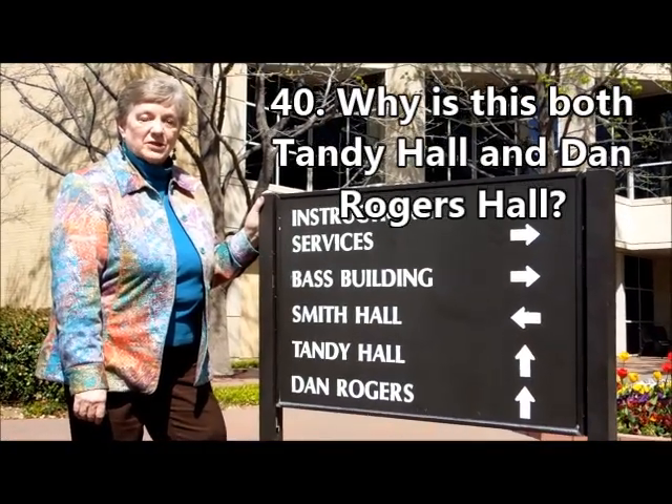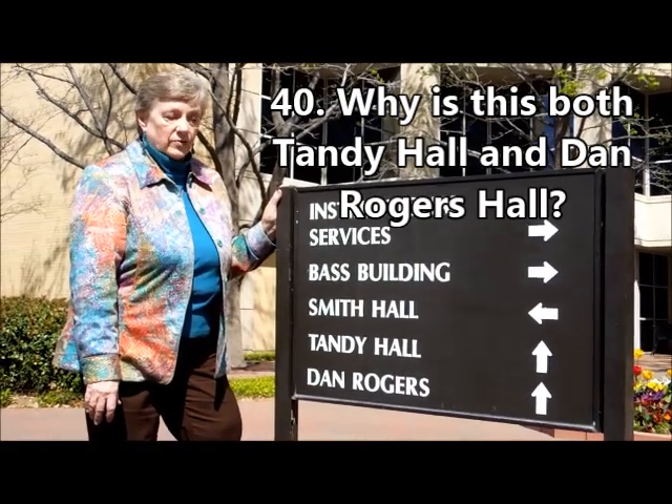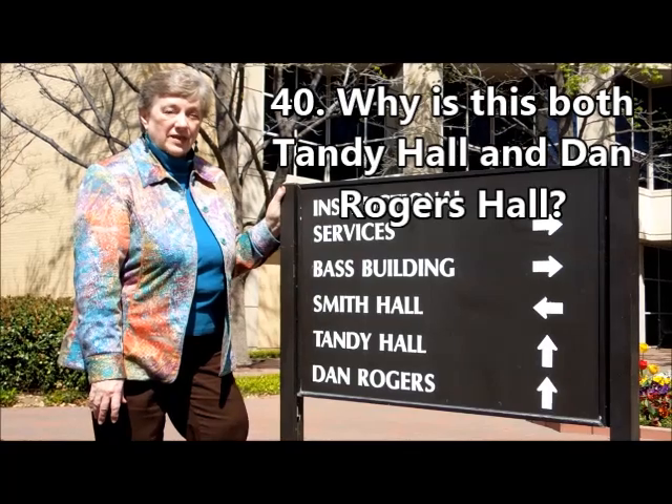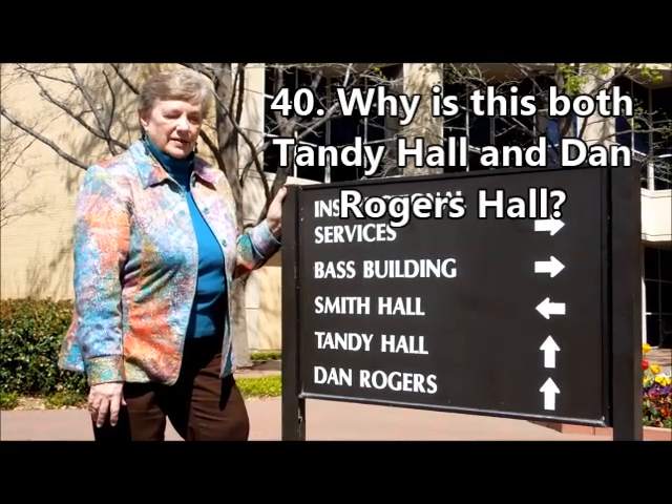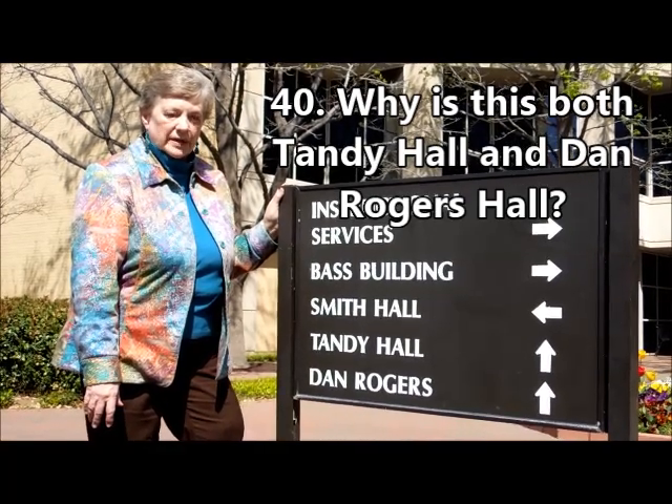This building was constructed at two different time periods and named for two different donors. Dan Rogers Hall was constructed in 1957 and Tandy Hall in 1989. Both donors contributed toward the building.